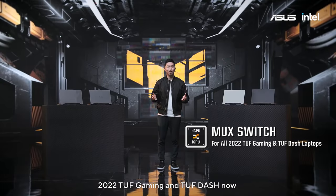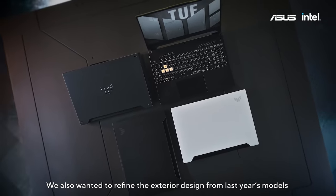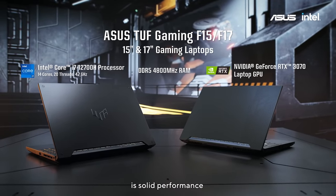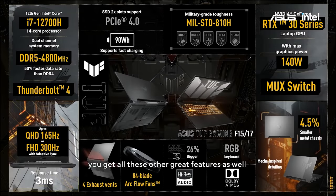2022 TUF Gaming and TUF Dash now all come equipped with a MUX switch. We've also refined the exterior design from last year's models, but the key to every great gaming experience is solid performance, and TUF Gaming packs quite a punch. This year we've improved our arc flow fans, and of course you get all these other great features as well.